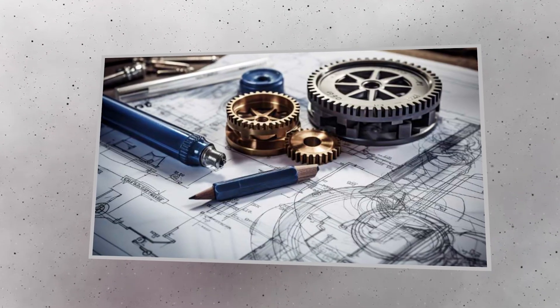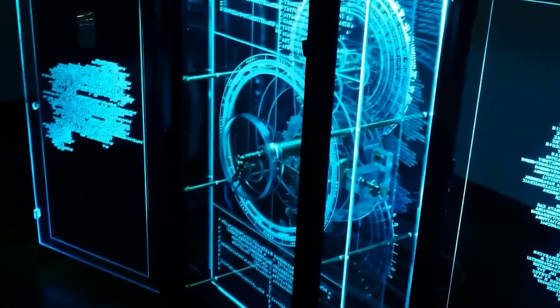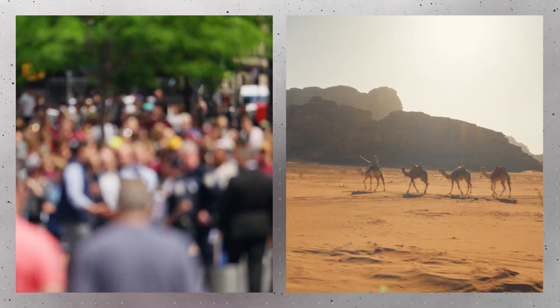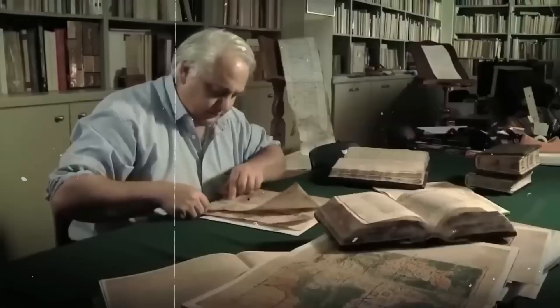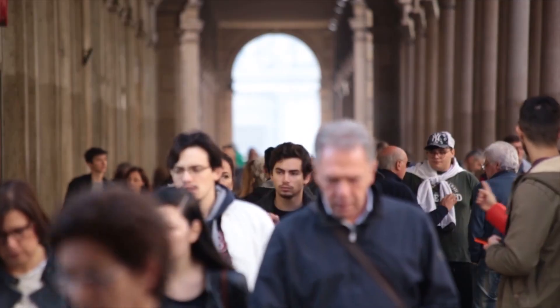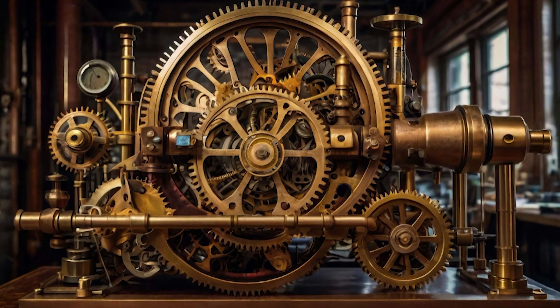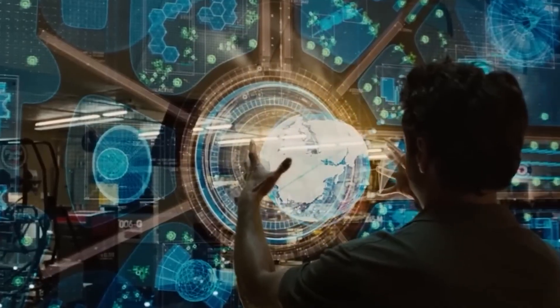These findings have sparked new debates about the origins of mechanical technology and how knowledge was shared in antiquity. Beyond its technical brilliance, the mechanism serves as a bridge between ancient and modern worlds, inspiring scientists, historians, and enthusiasts alike. It reminds us that curiosity and creativity have long been driving forces of human progress. The ongoing study of the Antikythera mechanism continues to push the boundaries of archaeology and the history of science.